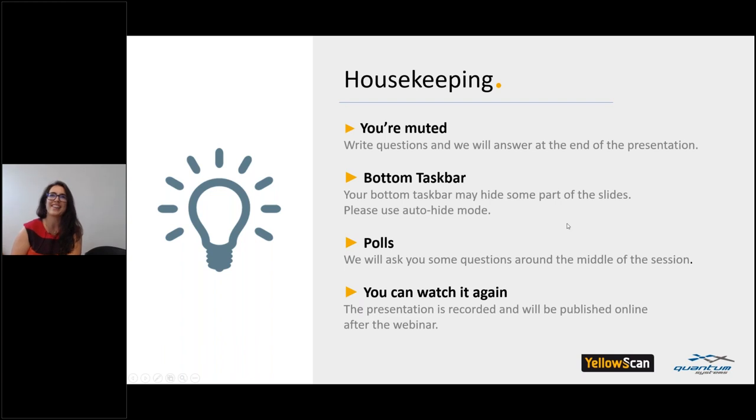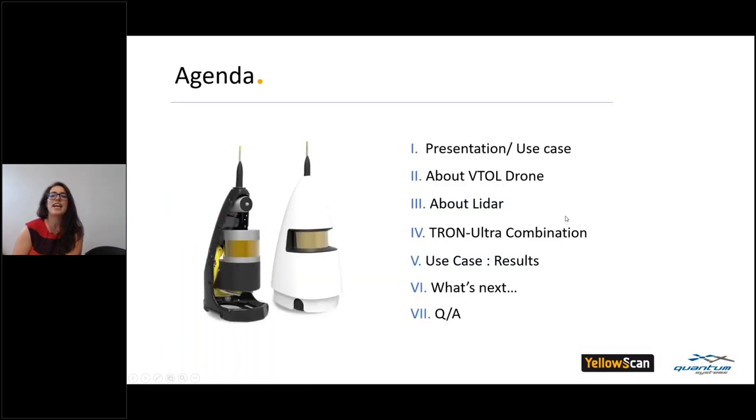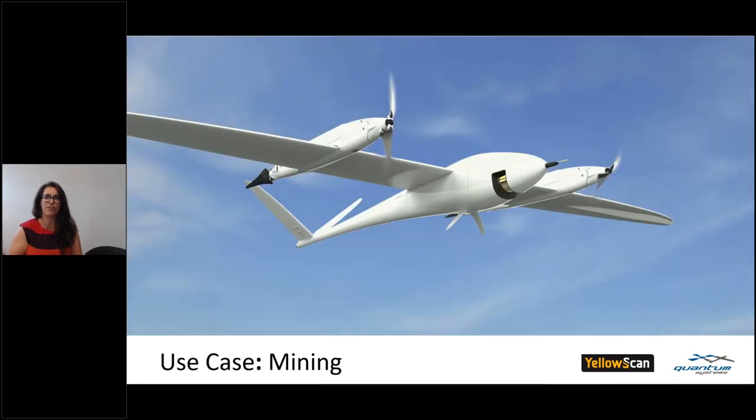A little heads up on the agenda today: you will have a representation of the use case and at the end you get the results. You'll also get more information about the Beetle drone and some LiDAR insights. Now to begin, I will hand the mic to our friend from Germany, Martin Herkomer.